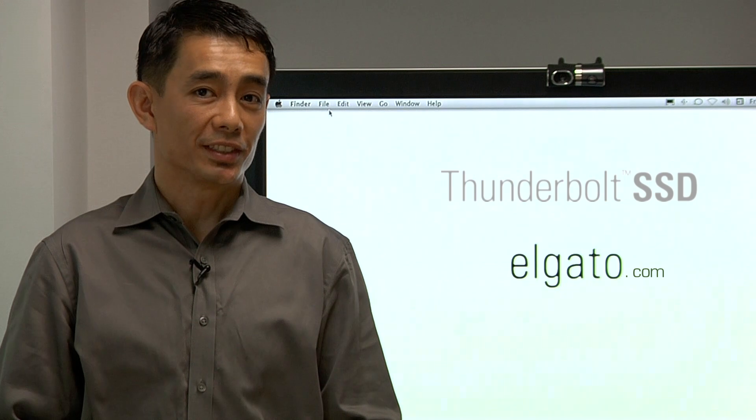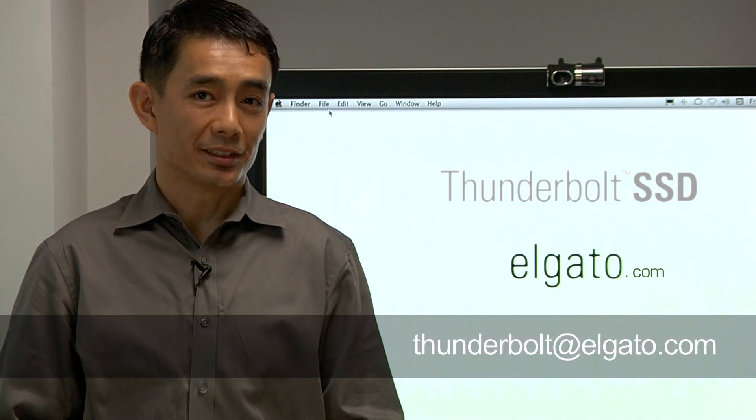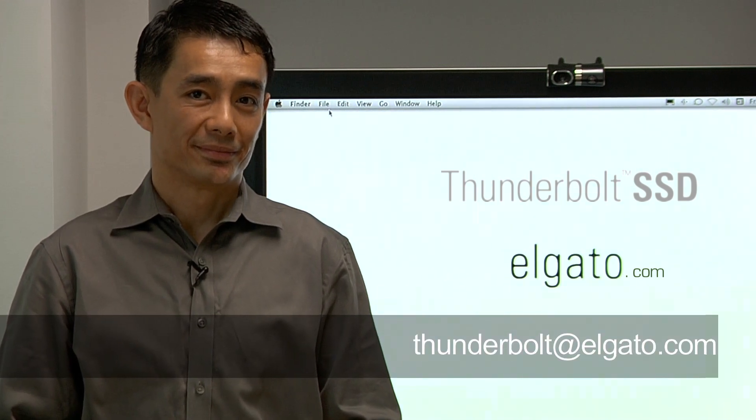For more information, please visit our website or email us at Thunderbolt.elgato.com. Thank you.